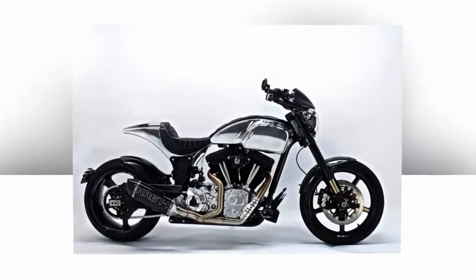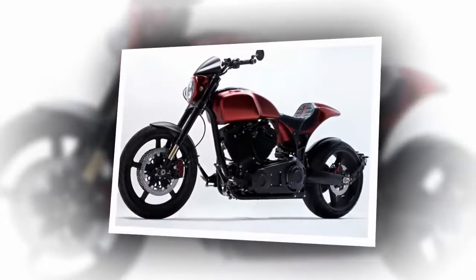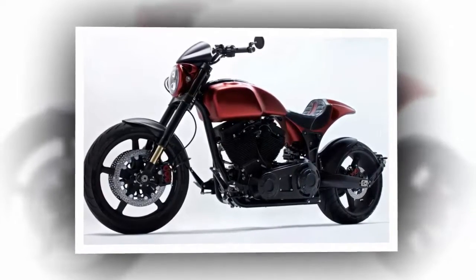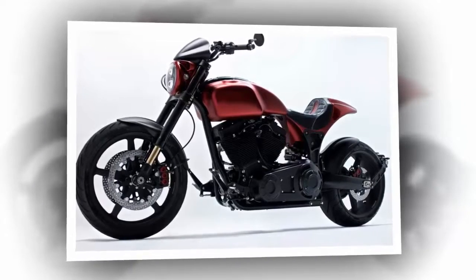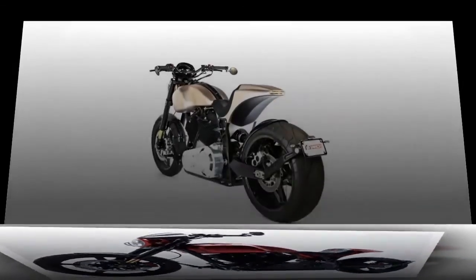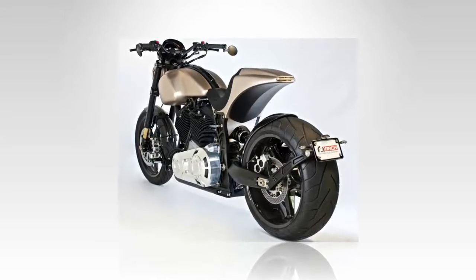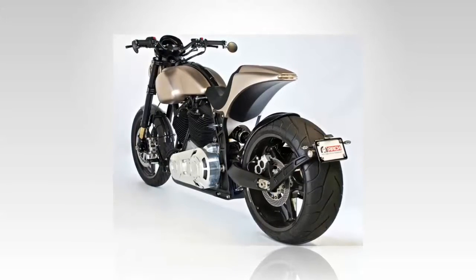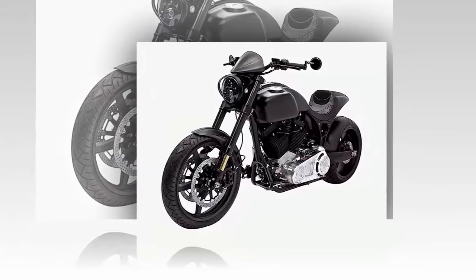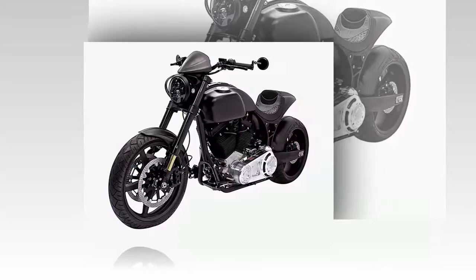Not only do the looks of the 45-degree mill peg this bike as an American cruiser, but they bring that old-school vibe that both clashes with and complements the modern sport bike exterior. This plant cranks out a generous 121 pound-feet of torque backed up by 122 horsepower — enough power to scratch the itch when you feel like getting twisty with it. A six-speed Baker transmission comes built to Arch's specifications and boasts a compact high-torque main shaft with a chain final drive to make the connection to the rear tire.